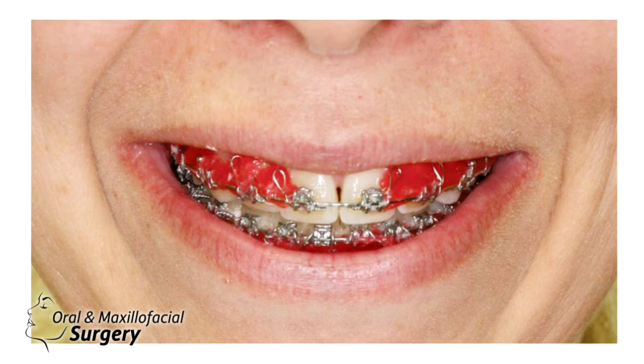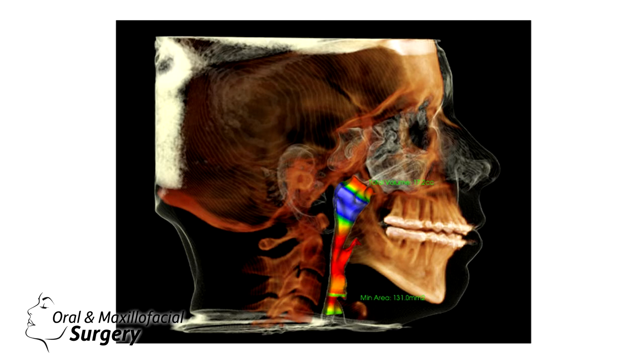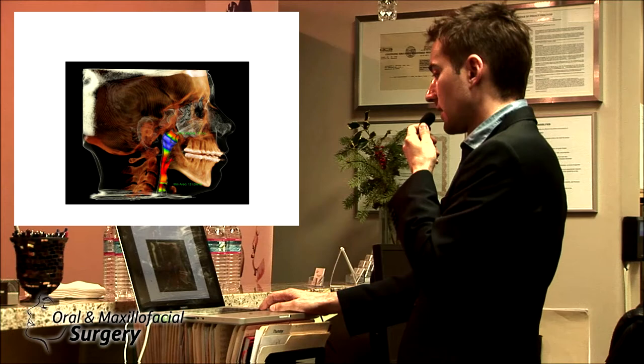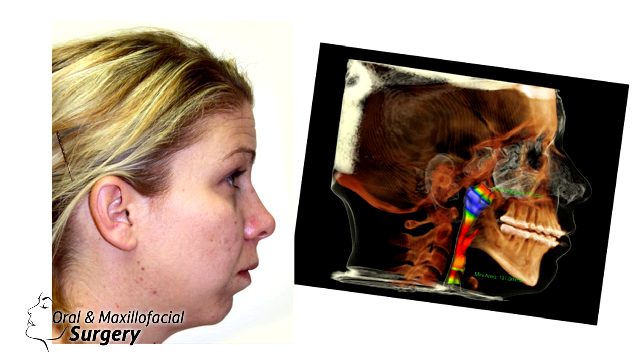We do smile views and then produce the CT scan with the airway. Before, we used to just have a lateral ceph; now we have the capabilities to do 3D scans. This scan was taken in the scanner and the patient was looking up, so it definitely has to be adjusted to the natural head position. You can see how much discrepancy we have — we have to rotate that image to plan correctly.